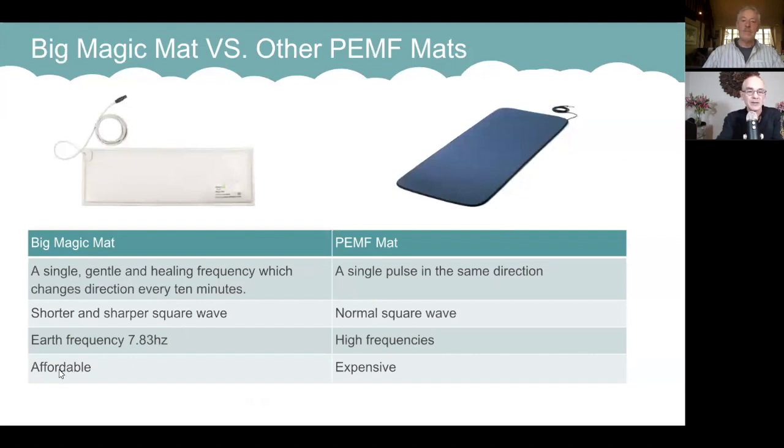Our unit is affordable — the 'A' word — while the other mats are the 'E' word: expensive. We were shocked when we looked at what prices people are selling their units for, and there really isn't much reason why — well, I guess we know the reason why.